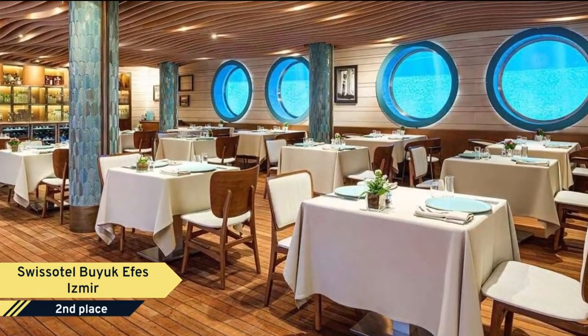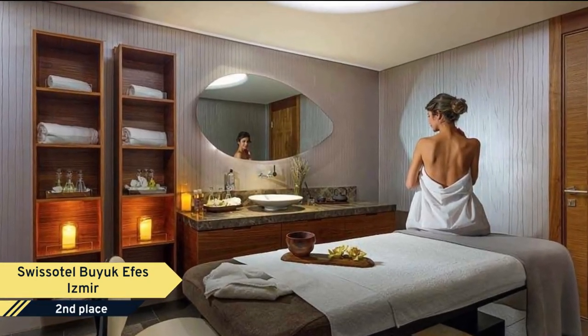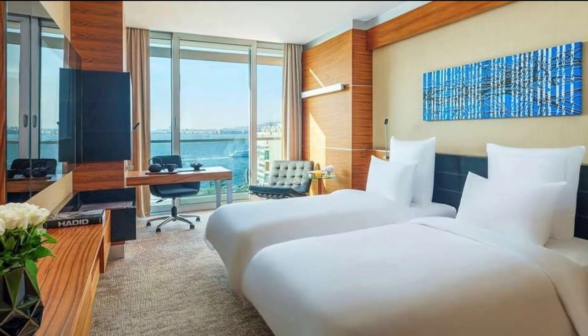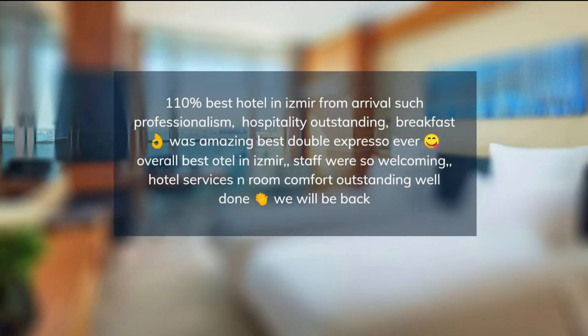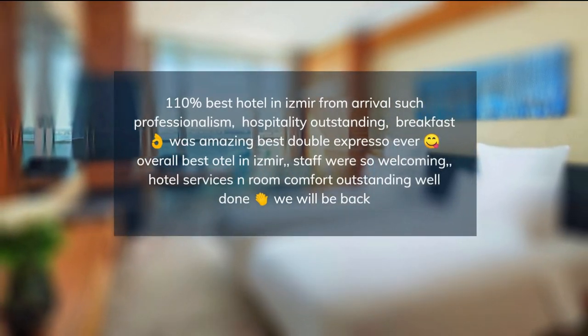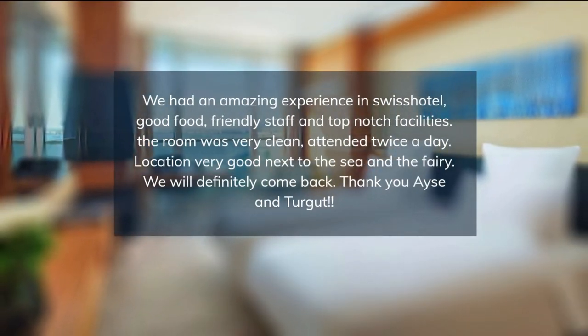Swissôtel Büyük Efes Izmir has 402 luxury rooms, including 55 elegantly decorated suites. Guests are presented an inspiring art collection from Fernando Botero to Turkey's leading exponents of modern art throughout the hotel, with more than 800 art masterpieces, and a selection of traditional Turkish and contemporary cuisine in a variety of attractive restaurants and bars.